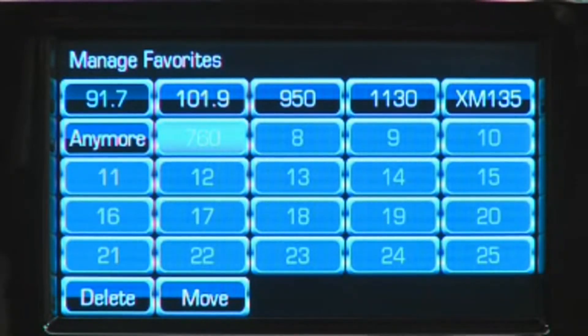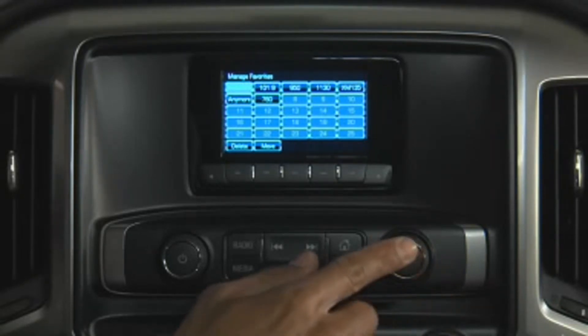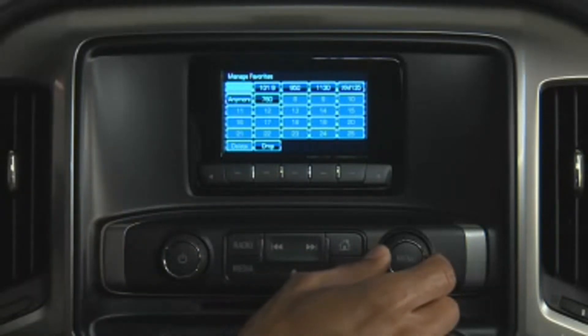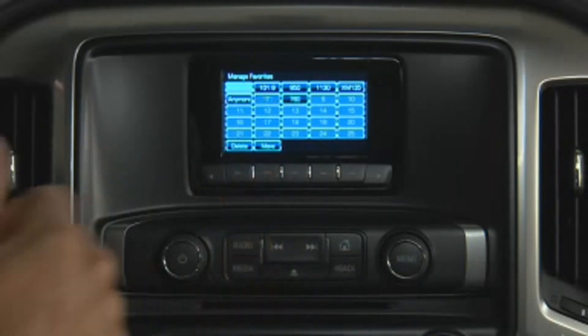This screen allows you to delete or move favorites by using the menu knob to scroll through and select the favorite. Then use the favorite's soft key buttons just below the screen to delete or move the selected favorite.